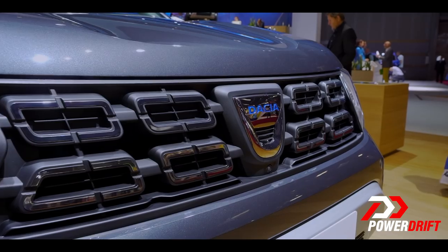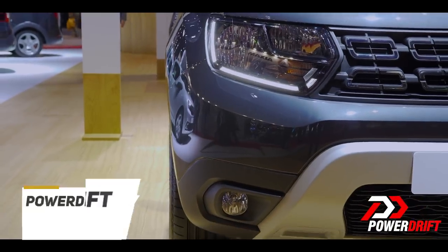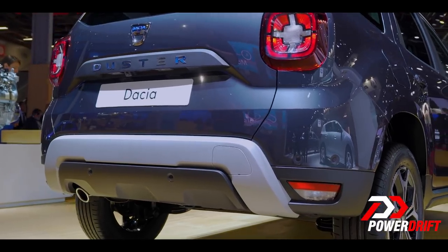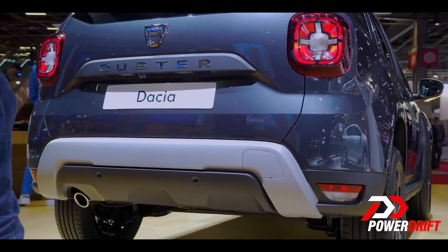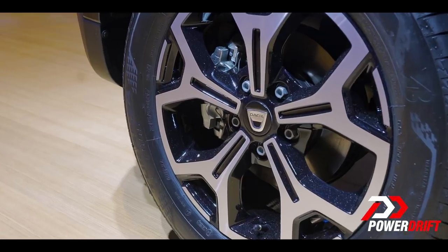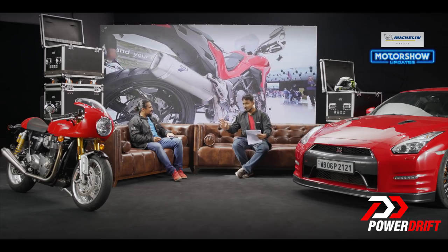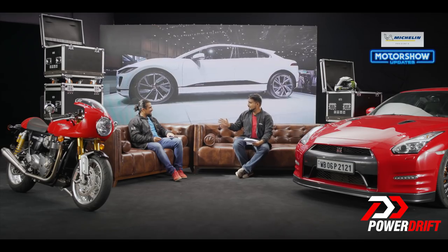Up front you have a chrome slotted grille, LED DRLs, a new design on the headlamp and the tail lamp cluster as well. But if you look at the sides, what I find interesting is the badging — here we have Dacia — and it's the plastic behind it, it looks a little bit more rugged. I'm a big fan of two things: the wheels and the hood design. Very aggressive — in fact, it might be a little controversial, but it looks like a baby Discovery.